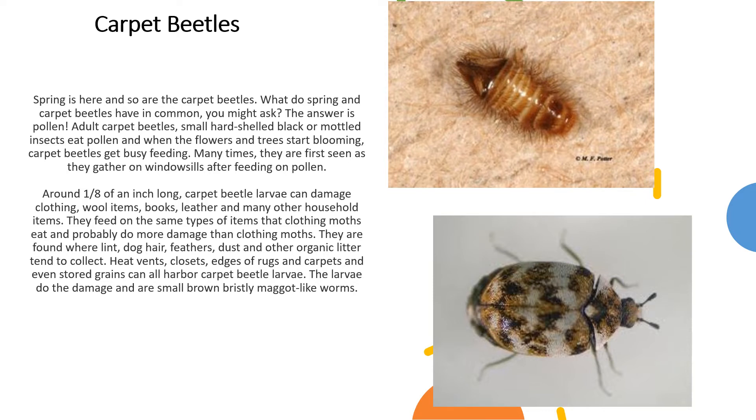Around an eighth of an inch long, carpet beetle larvae can damage clothing, wool items, books, leather, and many other household items. They feed on the same type of items that clothing moths eat and probably do more damage than the moths. They are found where lint, dog hair, feathers, dust, and other organic litter tend to collect.